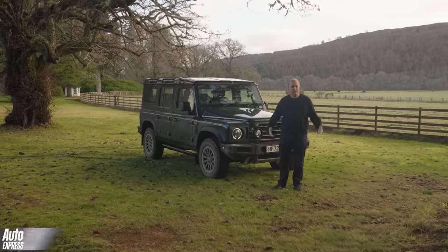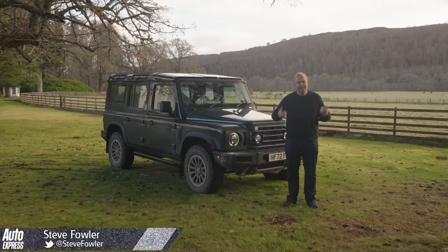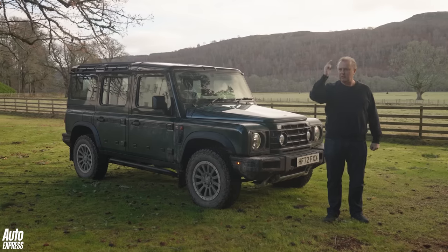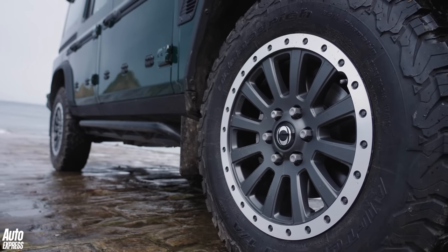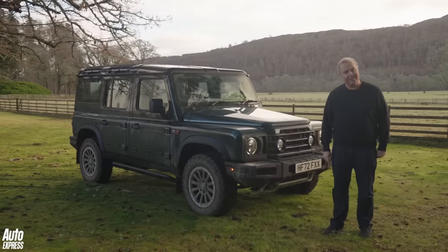Well, this is different — a brand new car from a brand new car company and not a hint of electrification. This is the Ineos Grenadier, and there are three things in a triangle that it's supposed to do: look good — you can decide — be durable — well, time will tell — and be awesome off-road. I'm going to go find out and see if I can get it even dirtier.